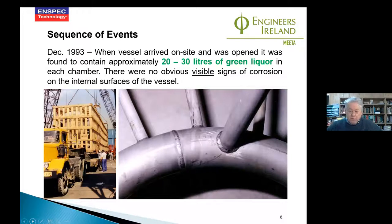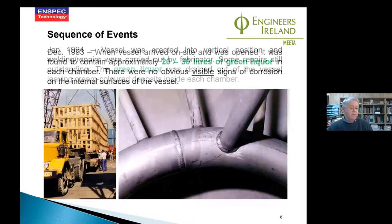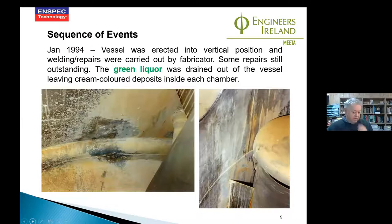The plan was that when the vessel was taken from the dockyard to the site, the liquor would be drained out and the vessel properly washed down. When it was drained from the bottom, we found quite a large quantity of cream-colored deposits inside each of the chambers. At that time we didn't realize what we were looking at — it was the residue from the pickling paste, which contained barium sulfate, a chemical compound used to thicken acid paste so it can be applied to a surface and won't drain off.